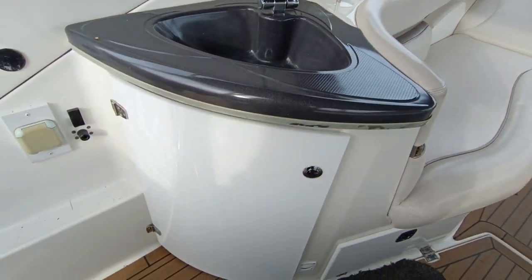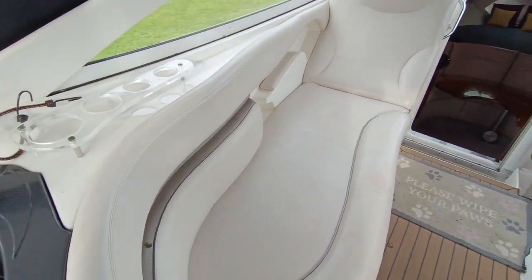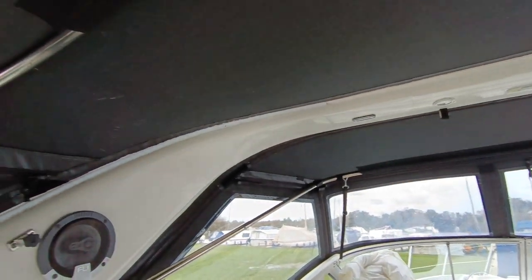Wet bar with fridge underneath. A lovely thing about this Doral is the lovely radar arch and canopy.